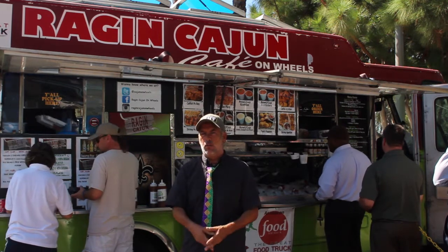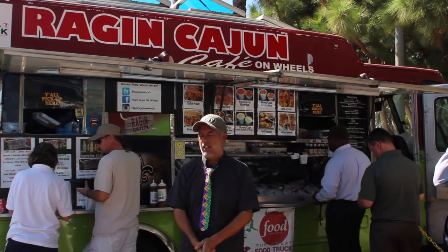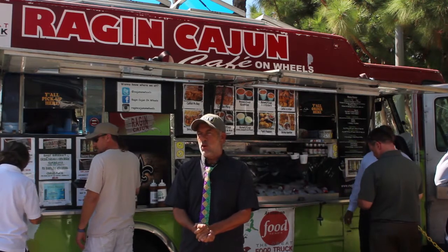What I do is I give tasters of my food, and once people have a taste of my food, it's like going fishing. You put the worm on the hook, you're going to get a bite.